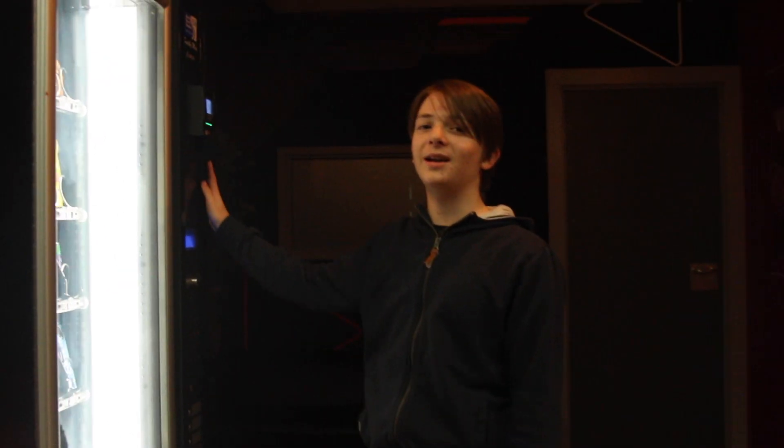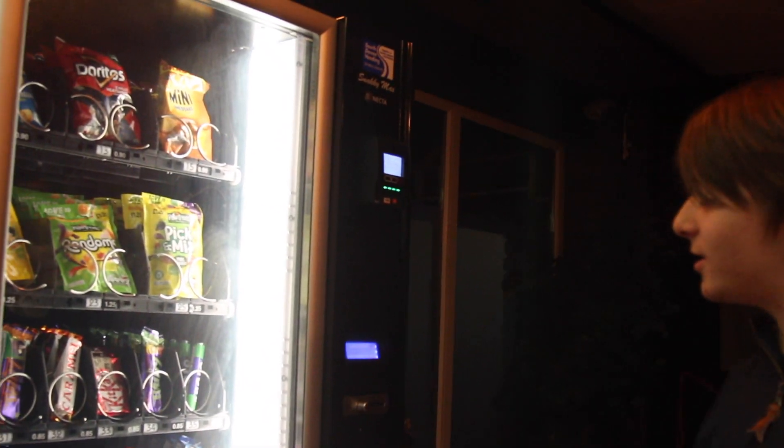I'm gonna give you a little tour. Here we have the beautiful vending machine. This is gonna be the source of all the food there is in this building.